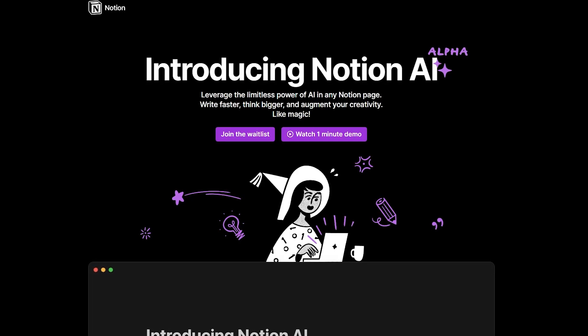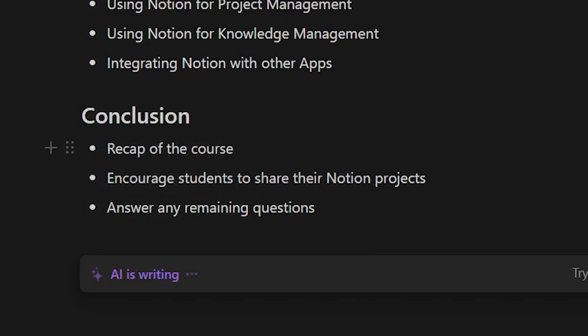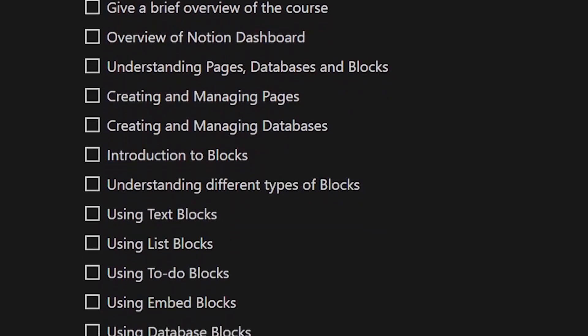I am going to be completely honest — I am a super lazy person at heart, which is why I am so obsessed with Notion AI. It can help me get way more stuff done with way less effort. My workday has literally been cut in half, and the tasks that used to take me hours to do I can now get done in a fraction of the time. In this video, I am going to show you five ways that I use Notion AI to save me hours of time.